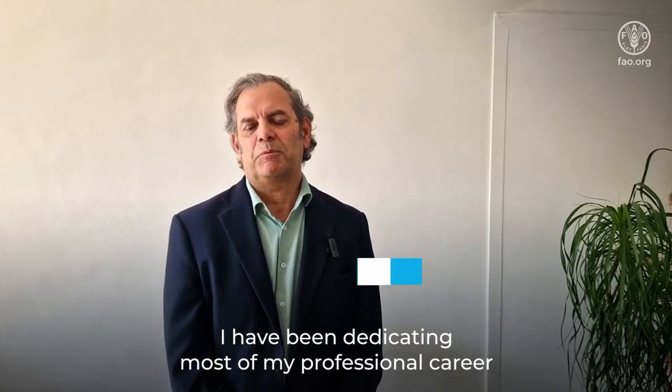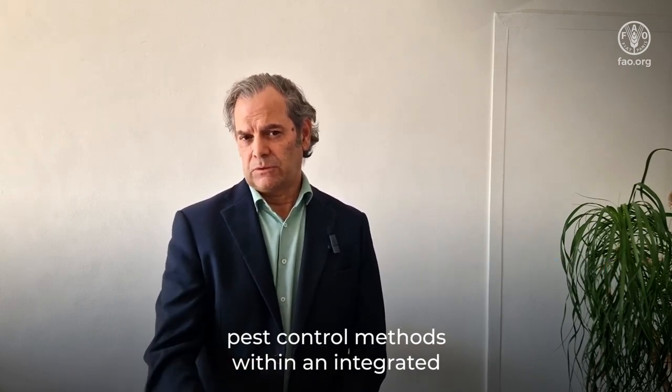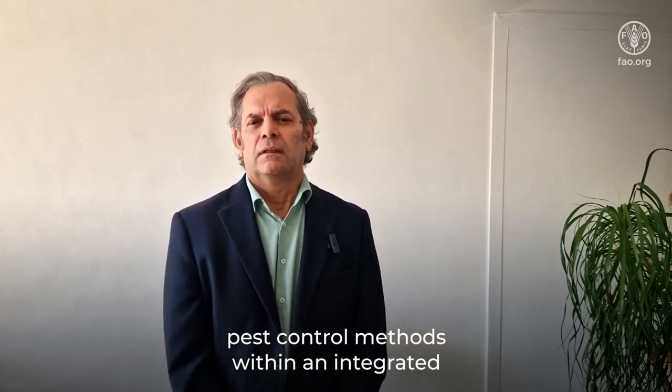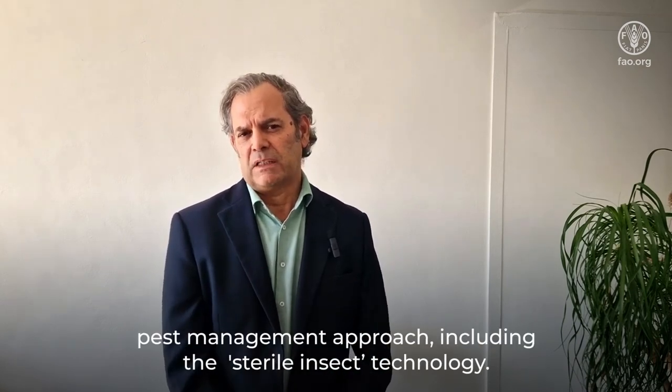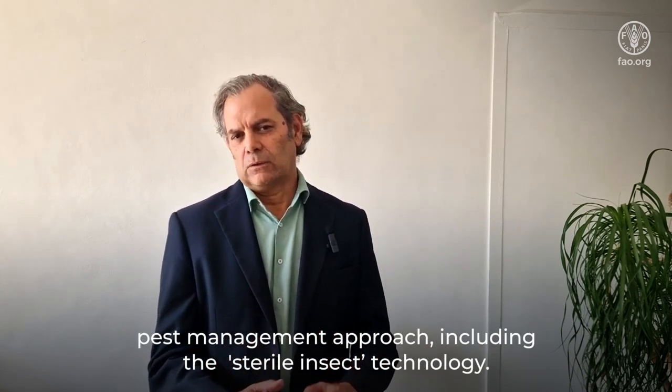I have been dedicating most of my professional career in trying to promote and develop sustainable pest control methods within an integrated pest management approach, including the sterile insect technology.